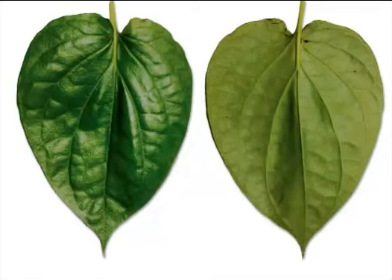Betel leaves effectively treat wounds. Grind the leaves, extract the juice, and apply on the wounds.